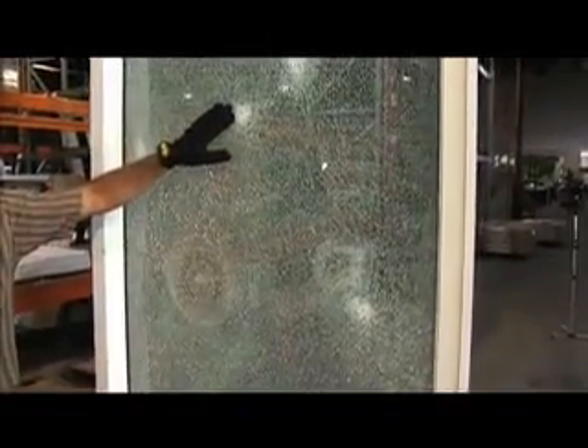Notice that none of the impacts penetrated through the glass. What's in between the glass gives you your protection — that is the hurricane inner layer.